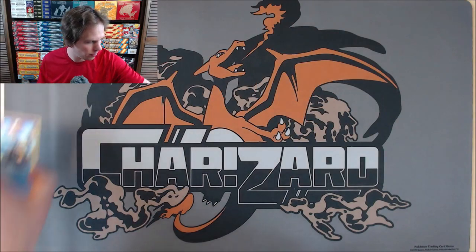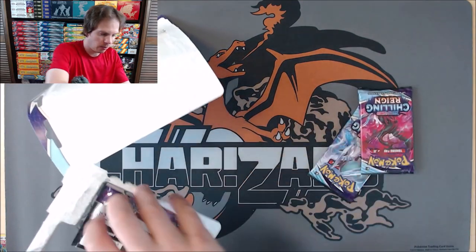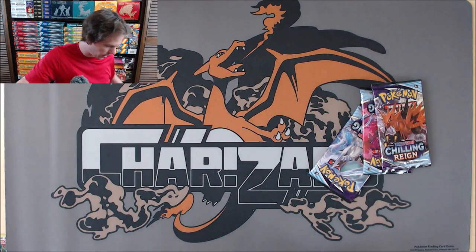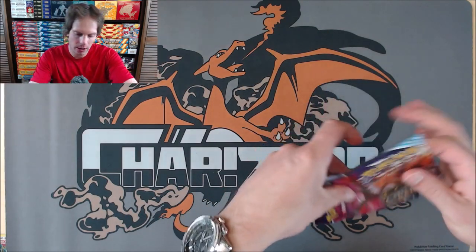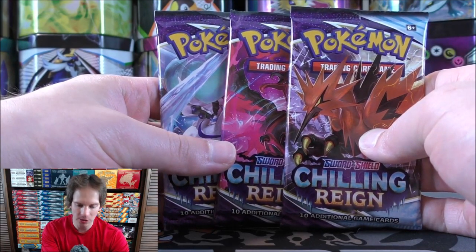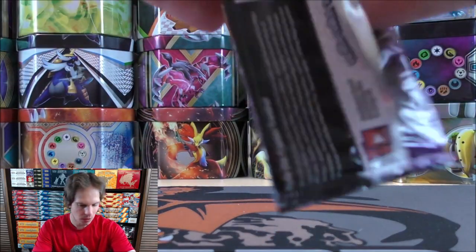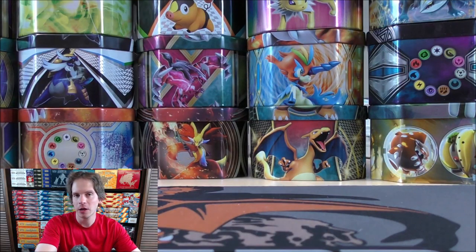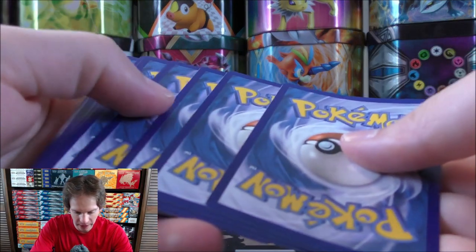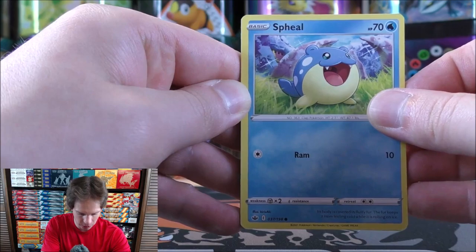Since I've already shown the blister unboxing, I'll go right to the three booster packs for the remaining blisters. If you're looking for the best pull rates, booster boxes are really the way to go — although similar to Battle Styles, it seems like Chilling Reign booster boxes can have really good or terrible pull rates. Here's the Galarian Zapdos on the cover.